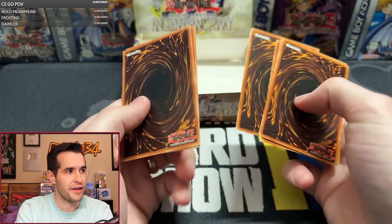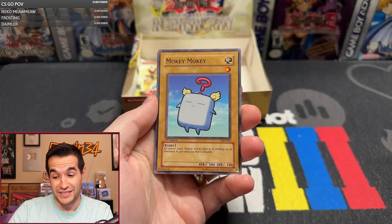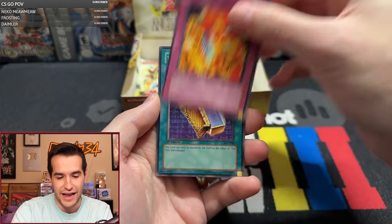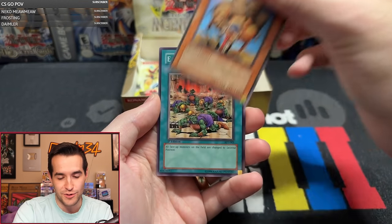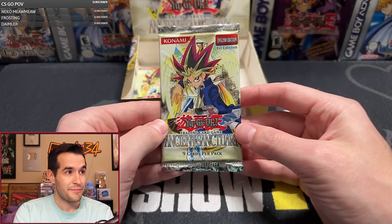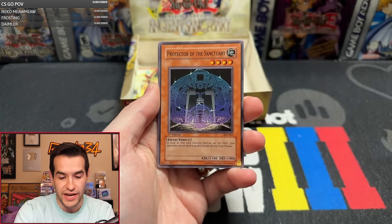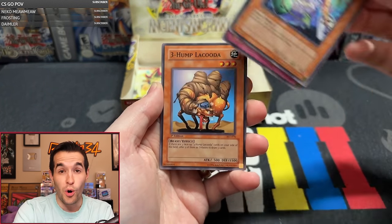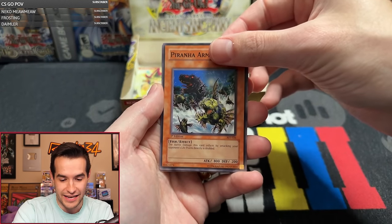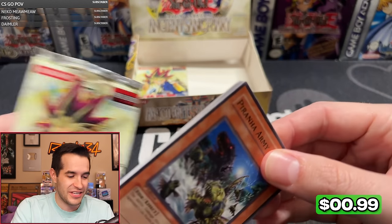Pack twenty-two for Hector: Mokey Mokey — that's a great common — Vampire Lady, Enchanted Fitting Room, Sand Gambler, Backfire, Second Sarcophagus, Three-Up Lacuda, Earthquake, Soul Resurrection. I'm guessing we're going to get a 6-foil box. If there are two left we'd have to get them both. Microwave's feeling really good right now. Pack twenty-three: Regenerating Mummy, Weapon Change — two packs left, Mermaid, Backfire. No Ultra pulled yet in the entire box. We got a secret on the first pack and nothing high rarity since. Piranha Army.